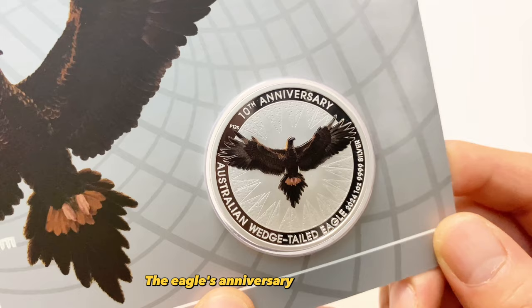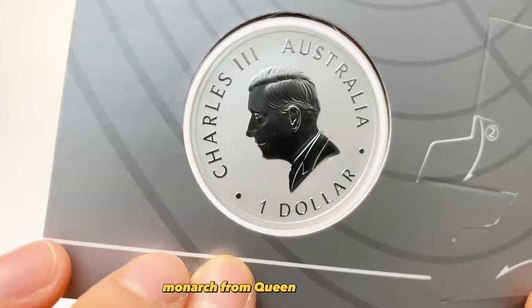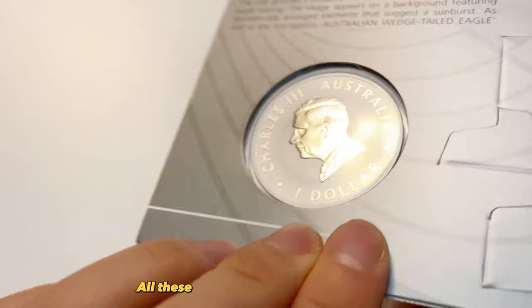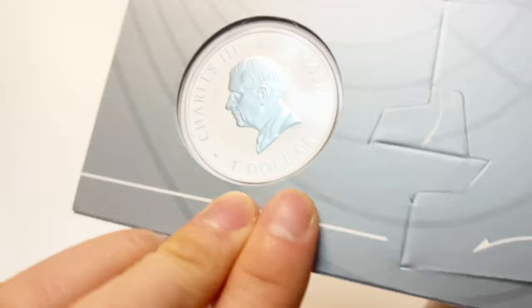The eagle's anniversary coincides with the Perth Mint's 125th anniversary, along with the change in the obverse monarch from Queen Elizabeth II to King Charles III. All these make the coin worth collecting, especially since it is the first year King Charles III is appearing on the coin.